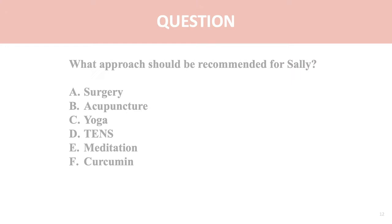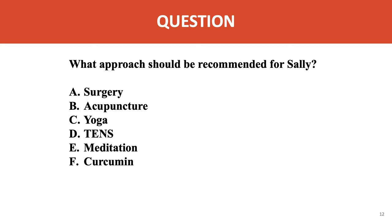Second question: what approach would you recommend for Sally? Surgery? Acupuncture? Yoga? TENS? Meditation? Or a supplement such as curcumin? Let's go through and figure out how to use good evidence to make the best decision for Sally.